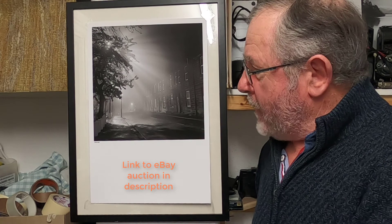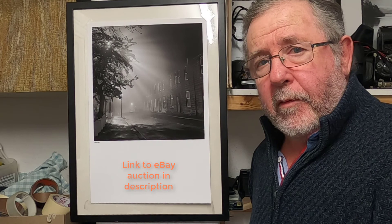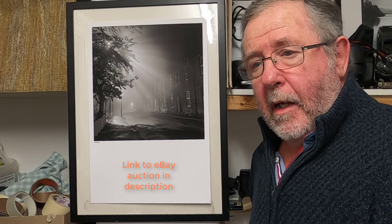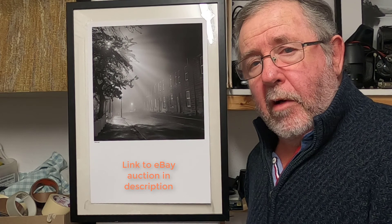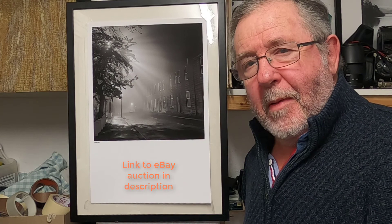I'll leave a link below to the auction — if you'd like this unique print hanging on your wall, please put a bid in. I hope you enjoyed the content and found it helpful. If you have any questions regarding night photography, please leave a message below and I'll get back to you. If you liked the video, please give me a like and subscribe to my channel. Finally, thank you to all those who have bought prints in the past and those who have made donations — it really does help in buying film and chemicals, as these things seem to always be going up in price. Thank you for watching, and I'll see you in the next video.